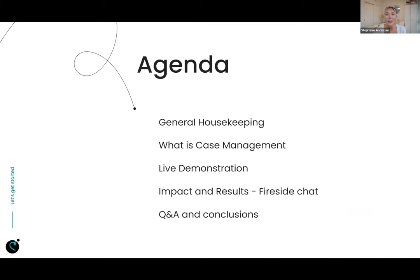So the agenda for today — I wanted to give you all some structure on how the next hour is going to go. First, I will start off with some general housekeeping rules. Then we will get into what is case management and how our YMCAs on the line are using case management today. Then we will get a live demonstration of the solution from Johnny, and you can see it in action. Then we'll round it off with the impacts and results that Vanessa and Emily have seen at their Ys in regards to implementing case management. And then of course, we will wrap up with Q&A and conclusions.